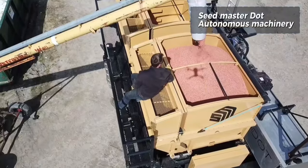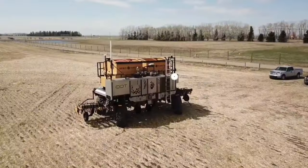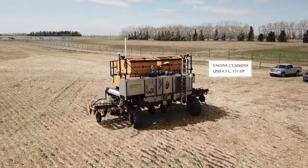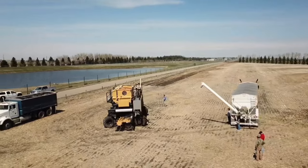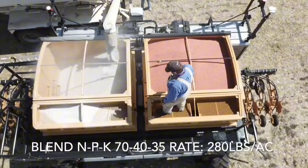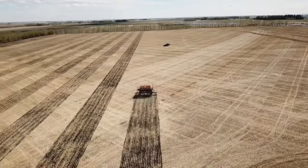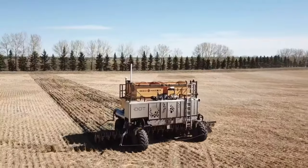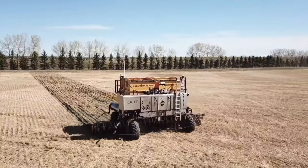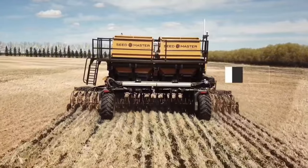The DOT operates as an interchangeable power supply for various implements, sliding into seeder, sprayer and grain cart implement attachments. Instead of needing multiple engines or an independent tractor to power each unit, the DOT can swap out its roles. The DOT challenges many existing assumptions in farm machinery — instead of pulling equipment, it carries it, which changes the power it requires and how it projects that power.